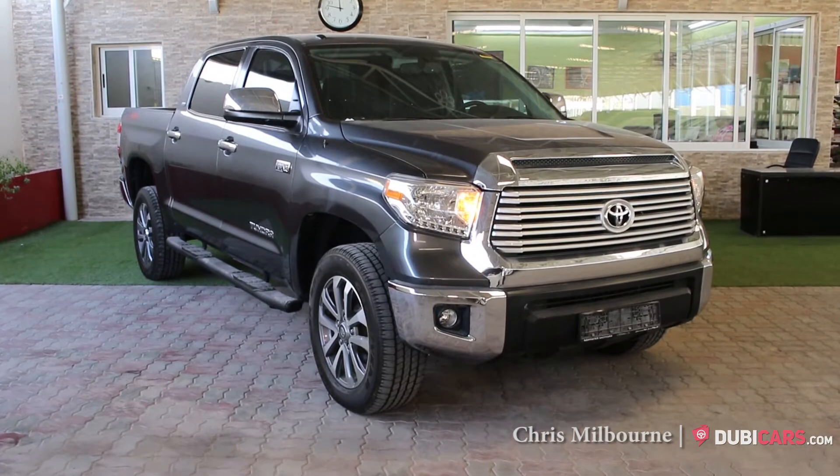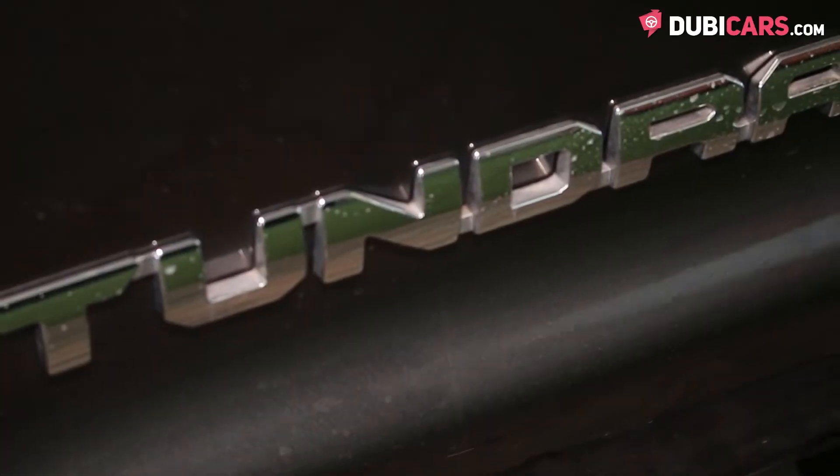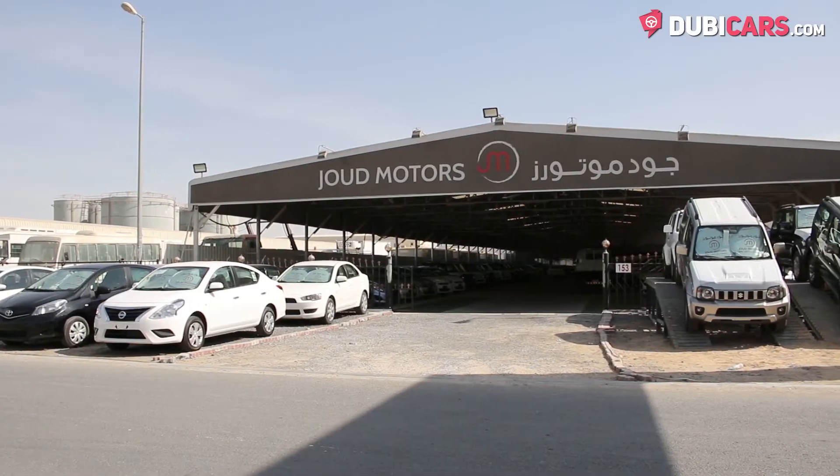Hello there, this is Chris at DoobieCars.com, and this is a 2016 Toyota Tundra for sale at Jowd Motors.